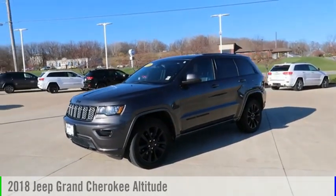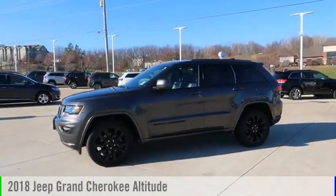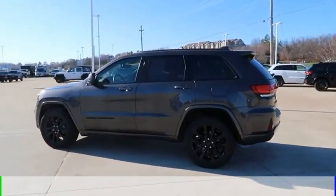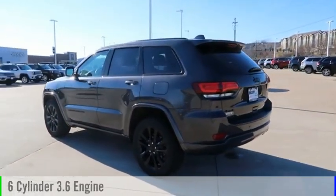Looking for the right vehicle? Check out the 2018 Grand Cherokee. This vehicle is powered by a four-wheel drive, six-cylinder, 3.6 liter engine.